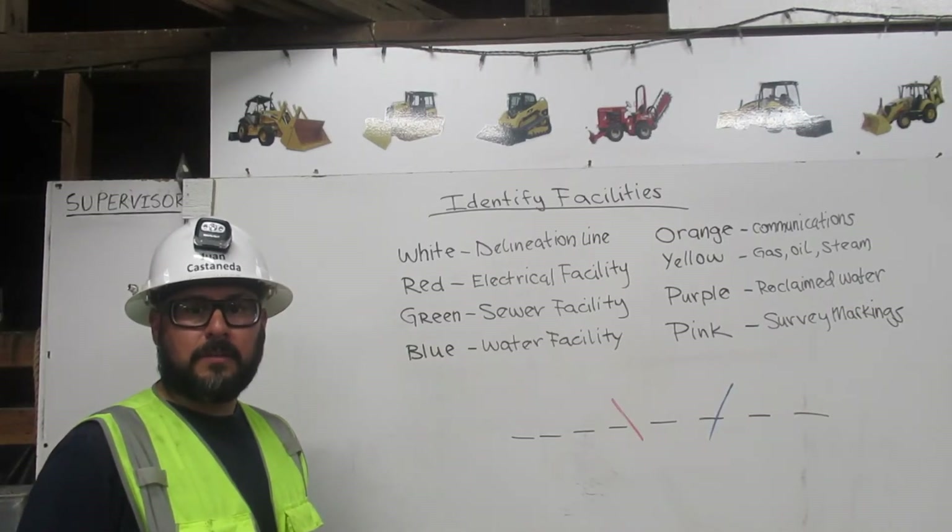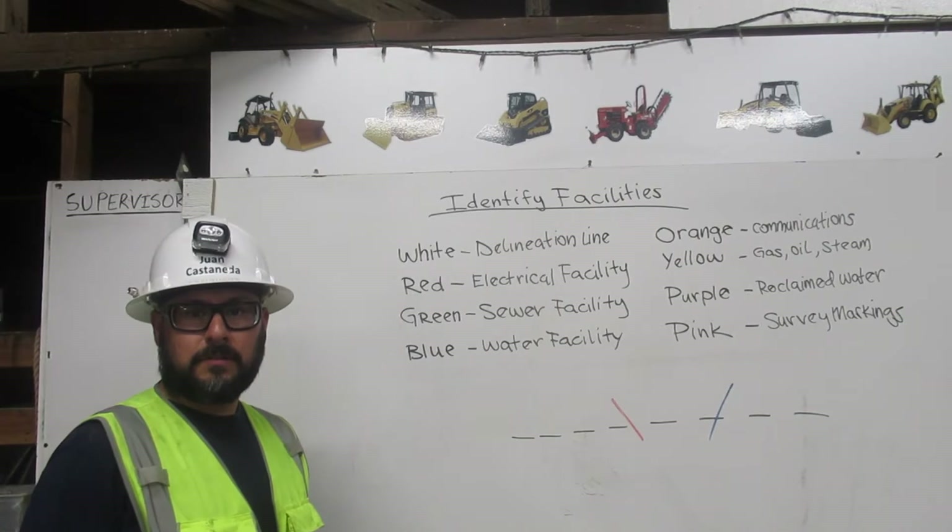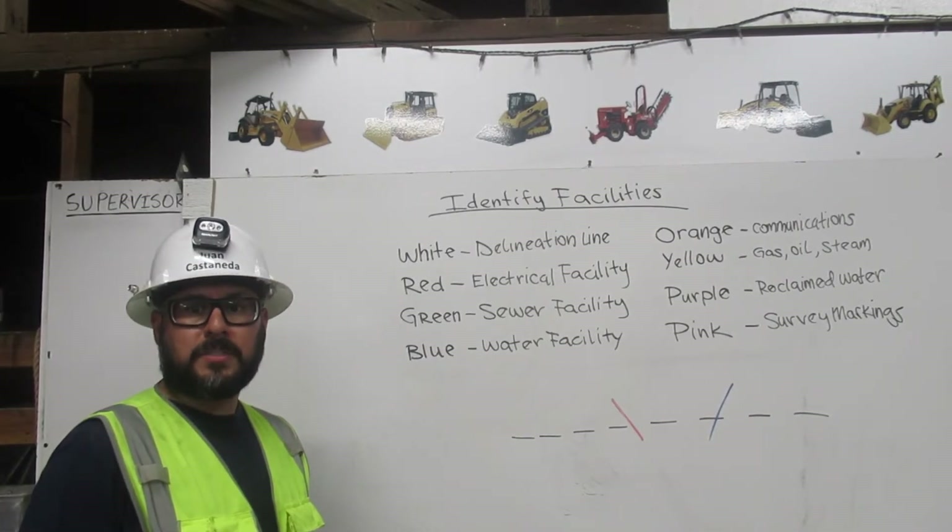I am Juan Castaneda. I am certified in dig alert. Here I am going to explain to you how to recognize facilities.